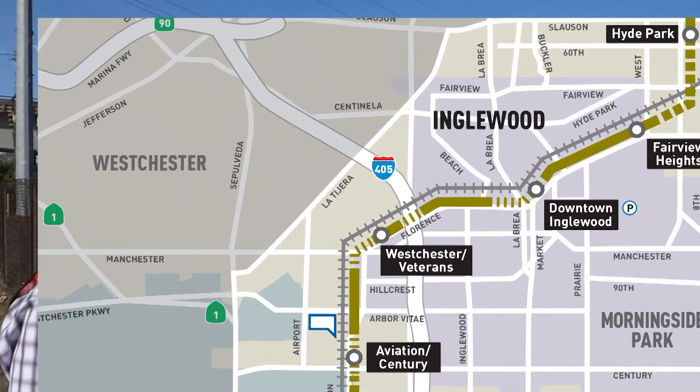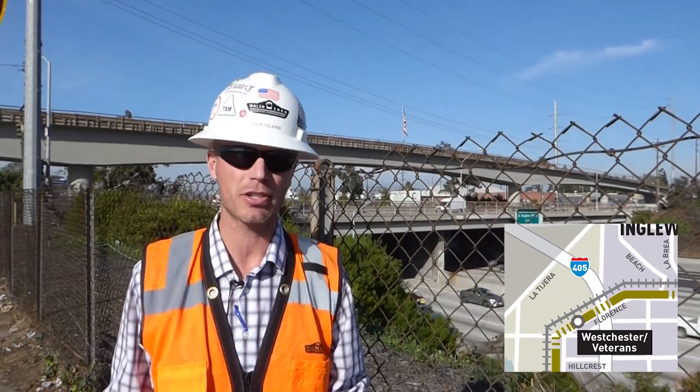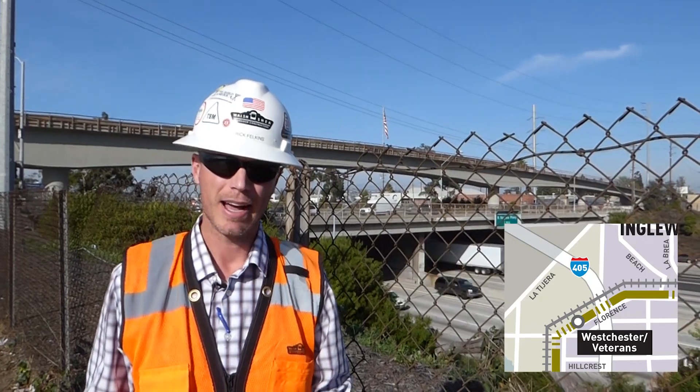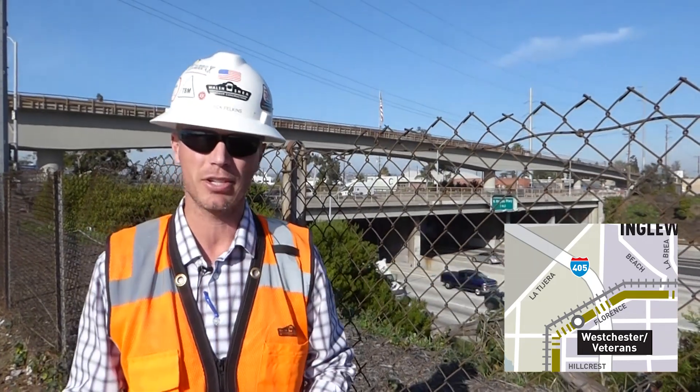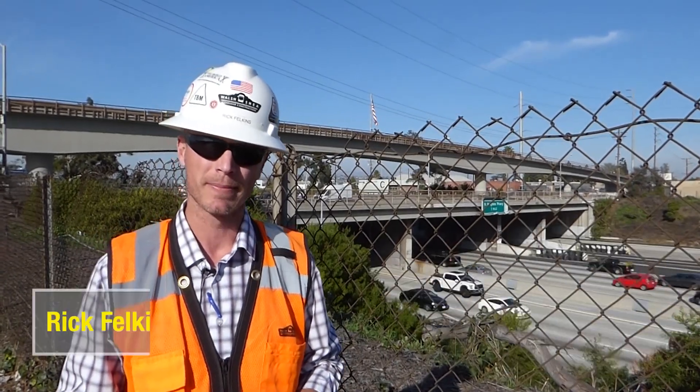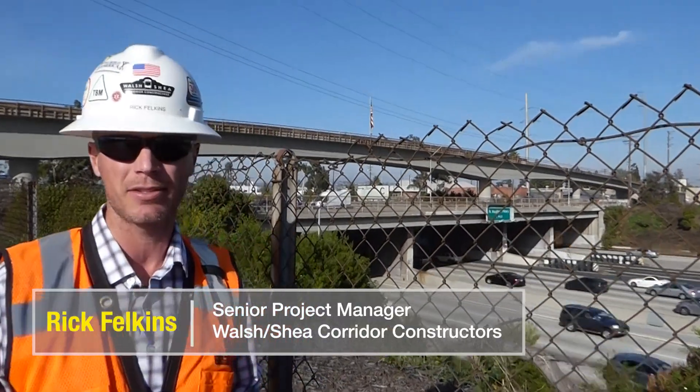What you have here behind us is one of our iconic structures for the project — we call it the I-405 bridge. A couple of unique features about the bridge: you can see in its main span, which goes over the 405, it's got a nice parabolic shape to it.